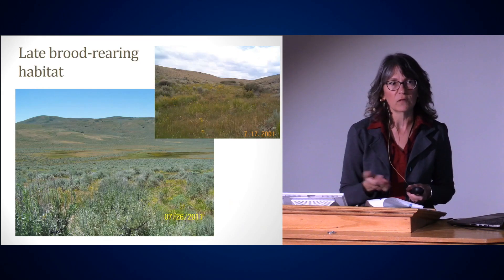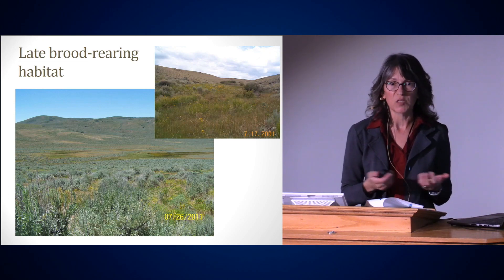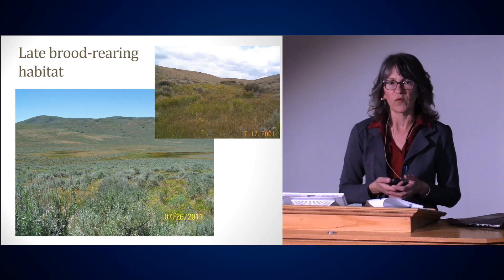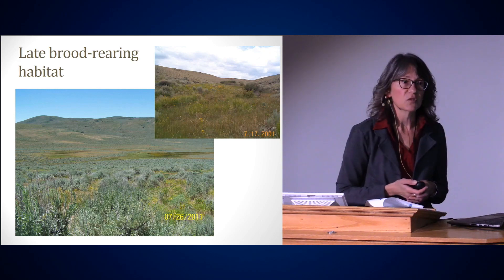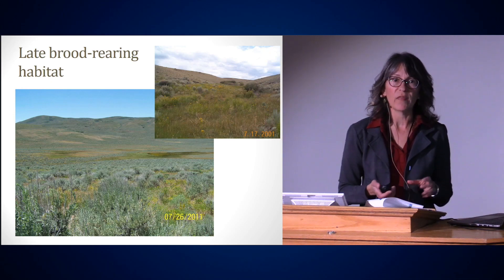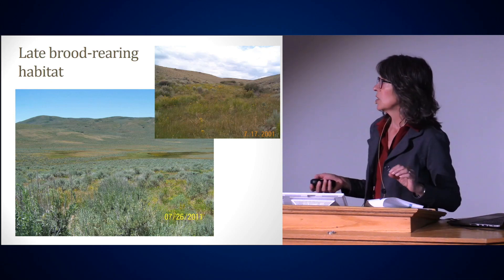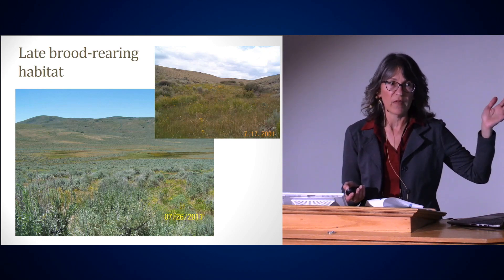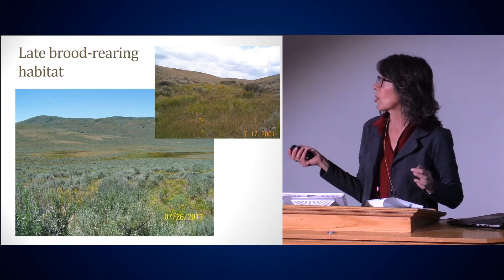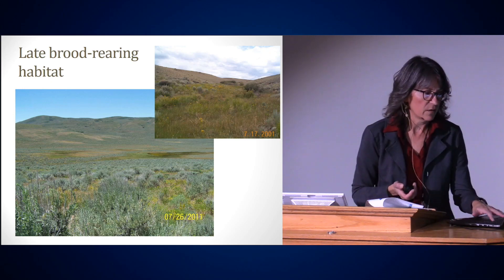Sage-grouse live in the desert. Those of you that live in the sagebrush landscape know that it dries out very quickly. The forbs and flowers are only available for a few months before they dry up. Sage-grouse chicks are going to be eating insects and forbs throughout the summer, and when that vegetation dries up, the hen needs to take her brood somewhere where she can still get green vegetation — often moving up in elevation or to wet meadows and riparian areas where there's water providing green forbs and insects.